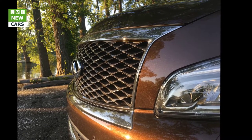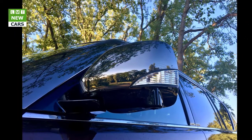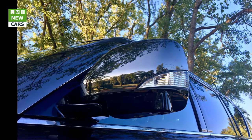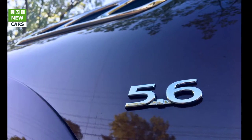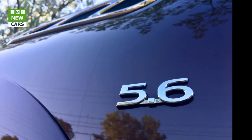Infiniti will offer the QX80 Signature Edition in rear or all-wheel drive and 7 or 8 passenger configurations. It's powered by the QX80's only engine choice, a 400 HP 5.6-liter V8. Infiniti is holding off on announcing pricing until closer to the Signature Edition's May on-sale date, but if last year's package was any indication, it should add only around $1,000 to the price of the base car.